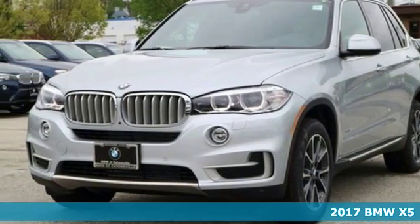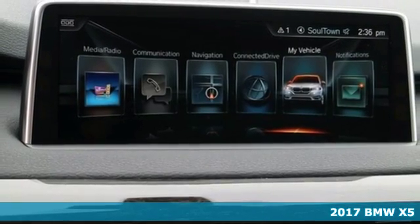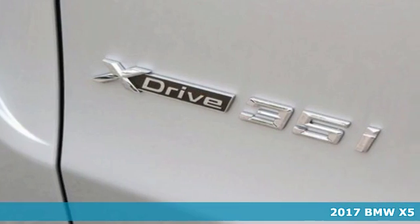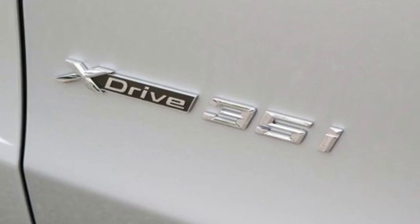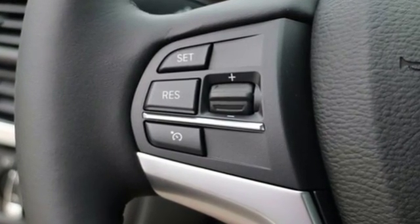Here's a 2017 BMW X5. Make a memorable impression and dominate the road in this prestigious sports activity vehicle. You have the ability to handle any drive and even push the limits of wherever you want to go.